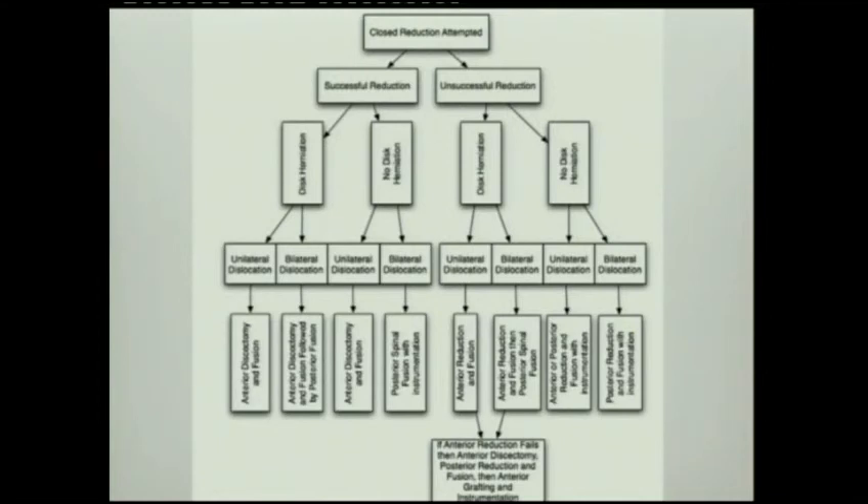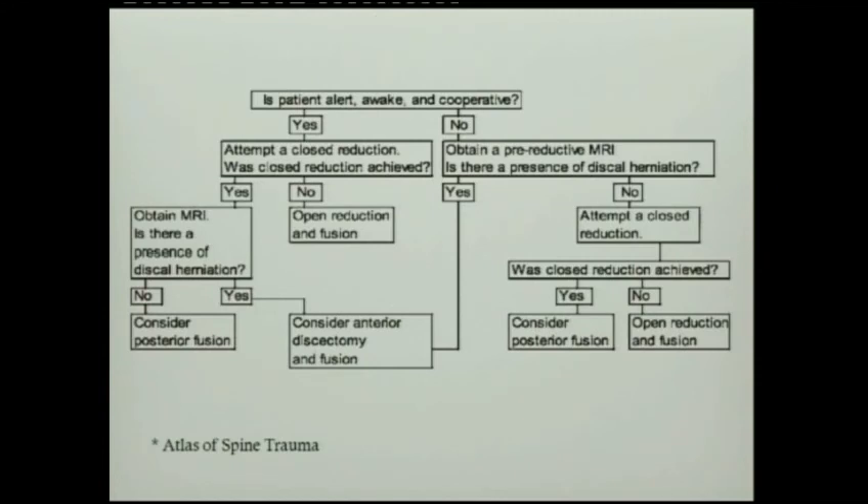Whatever algorithm you choose, make sure that whenever you have disc herniation, anterior approach is mandatory. And whenever you have difficulty reducing the facet dislocation, also consider going anterior first. From the Atlas of Spine Trauma, this approach addresses what we actually see in the patient. Some patients are not cooperative and cannot be examined, so MRI may play a role in those cases to make sure we are on the safe side.